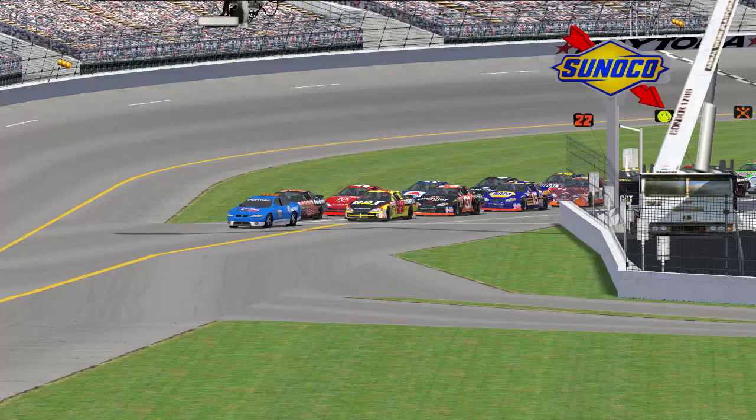We're here at Daytona right now and we're just about ready to get started for the Daytona 250 of the RLNZ Caltech Series. The pace car will be rolling off any second now.